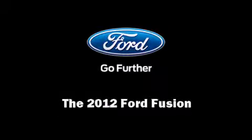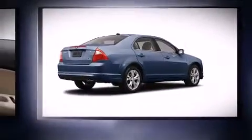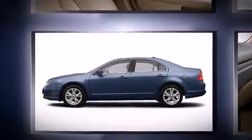Familiarize yourself with the 2012 Ford Fusion. It features an automatic transmission, front-wheel drive, and a 2.5-liter four-cylinder engine.